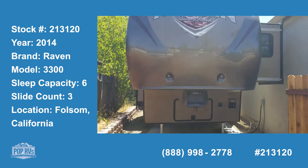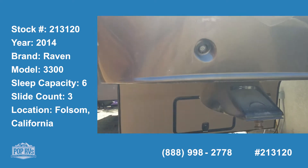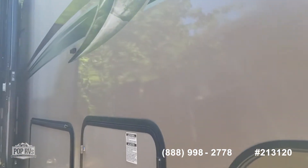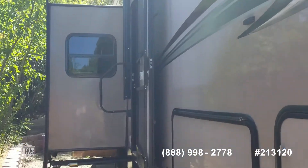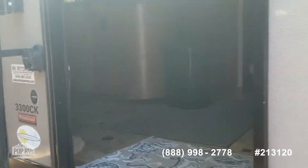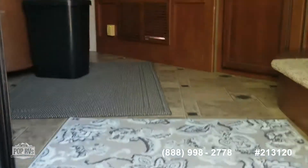I'm shooting a video this morning of a 2014 Raven by Sunnybrook 5th wheel in Folsom. It's tucked in alongside the house here so I can't get around it too easily with the video for fear of personal damage. It is beautiful, there's plenty of pictures, and I can shoot the entire inside.